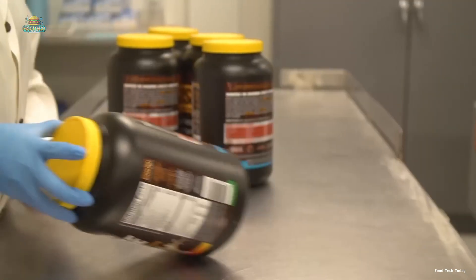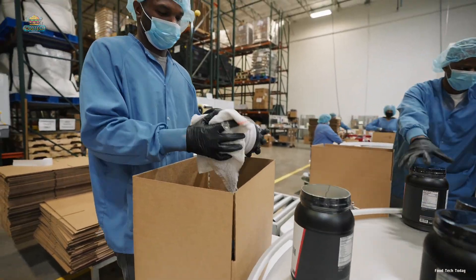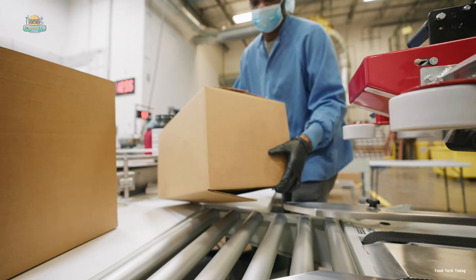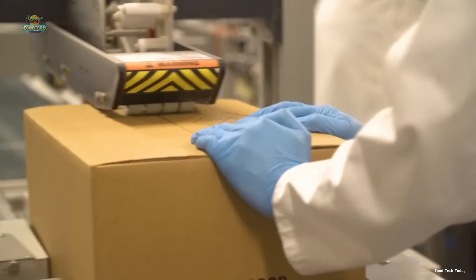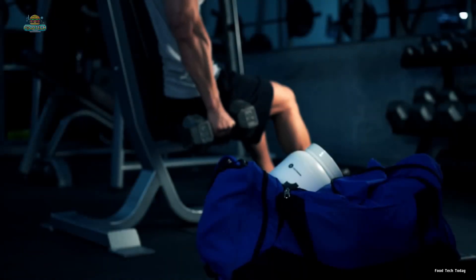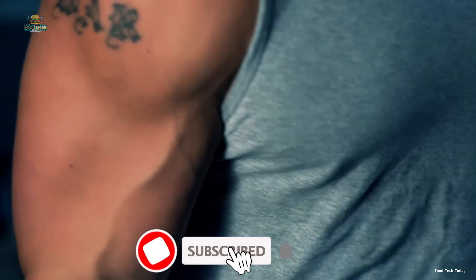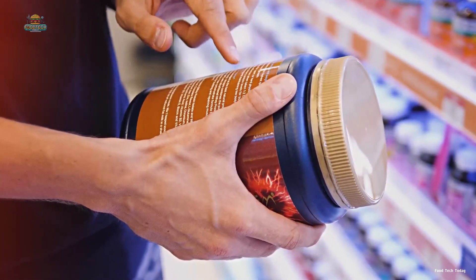Under the watchful eyes of quality inspectors, every container of whey protein undergoes rigorous quality checks. Only the most flawless products, showing no signs of irregularities, are approved. Finally, the whey protein containers are neatly packed and prepared for shipment, ready to energize sports enthusiasts on their journey to achieving health and fitness goals. If you find this journey interesting and want to discover more fascinating secrets about the food production process, don't forget to subscribe to the channel and turn on notifications.